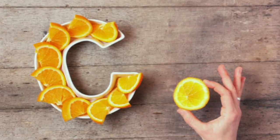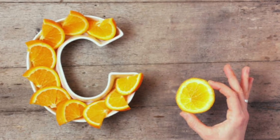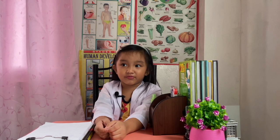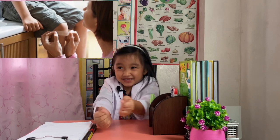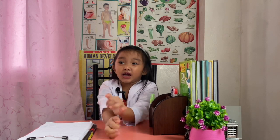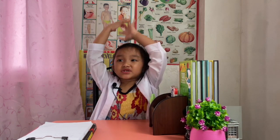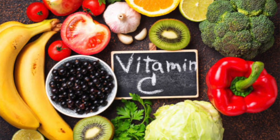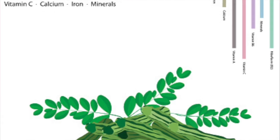Vitamin C, or ascorbic acid, helps keep your immune system healthy and makes wounds heal faster. It helps protect cells and keeps them healthy. Sources include fruit juices, strawberries, peppers, and leafy greens.